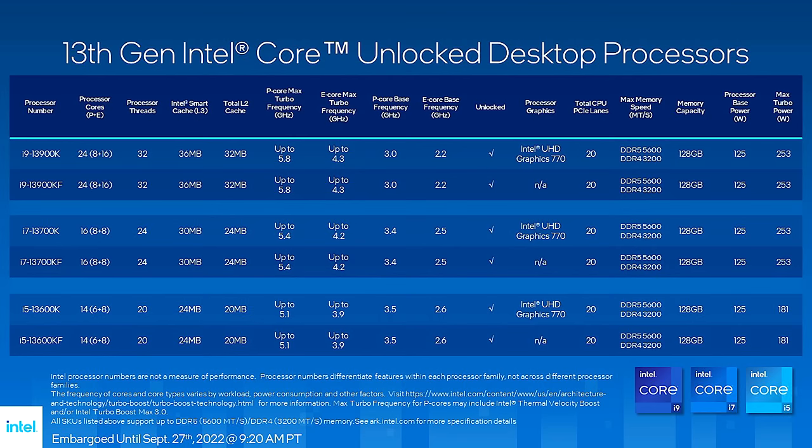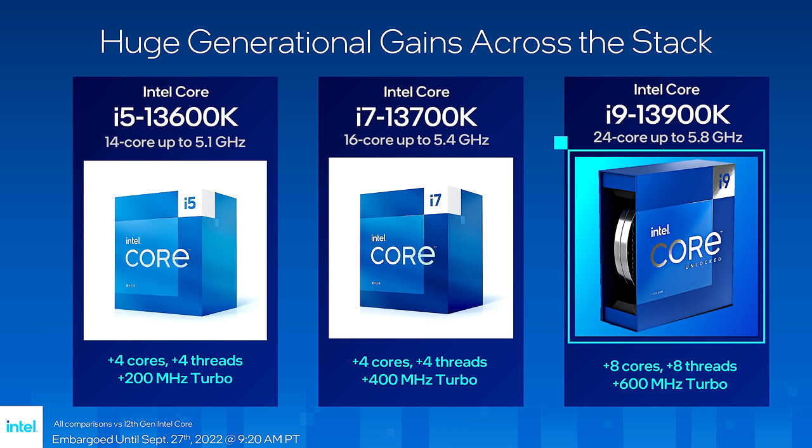Here we have the feeds and speeds for 12th gen and 13th gen, and a comparison of generational changes: i5-13600 against i5-12600, i7, and i9. With the i5, you get more cores and more threads — specifically four extra E-cores. 200 MHz faster turbo. With the i7, the same deal: four extra E-cores, four extra threads, 400 MHz more on the turbo. That's a lot.